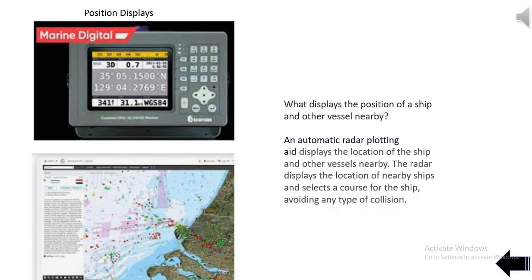An automatic radar plotting aid displays the location of the ship and other vessels nearby. The radar displays the location of nearby ships and selects a course for the ship, avoiding any type of collision.